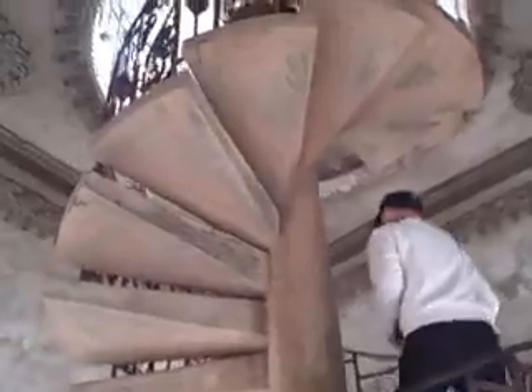The closer to the top that you climb, the open space gets more and more narrow. Up at the very top, you're protected by burglar bars, but you can still see some beautiful pictures of a panoramic view of Vientiane.